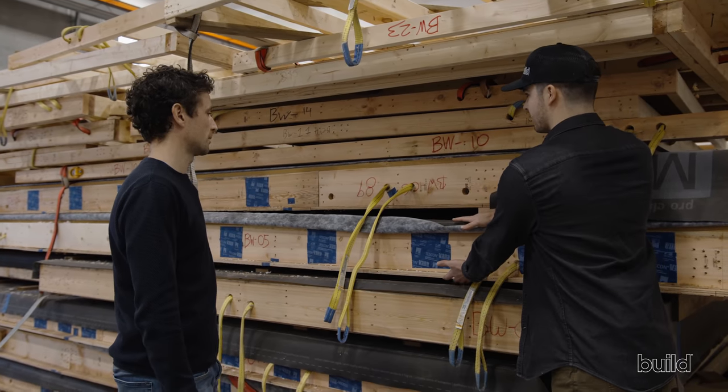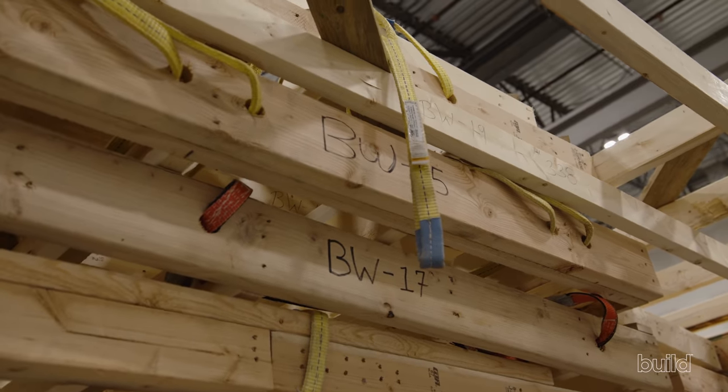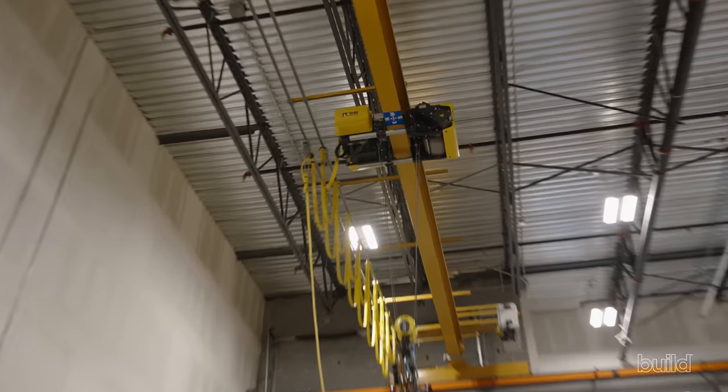The value of this facility really comes from the fact that we have a framing site in an indoor controlled environment. None of this wood is getting a lick of moisture on it — it's completely controlled. They have cranes for lifting and all their insulation here. So we have a framing site, an insulation site, and an airtightness site, all in this beautiful facility.